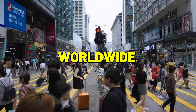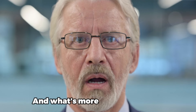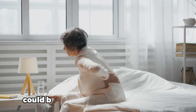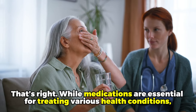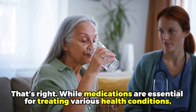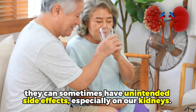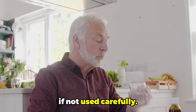Did you know that 1 in 10 people worldwide suffer from chronic kidney disease? And what's more shocking is that some of the medications we take every day without a second thought could be silently damaging our kidneys. While medications are essential for treating various health conditions, they can sometimes have unintended side effects, especially on our kidneys. The very pills that heal can also harm if not used carefully.